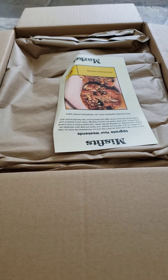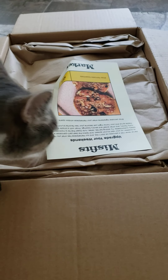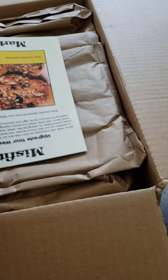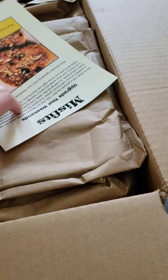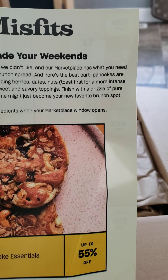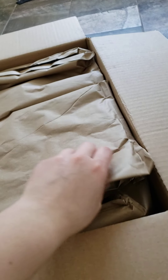Welcome back to another Misfits video — this makes 13! As usual it comes with a little recipe card, pancake essentials. This one's an advertisement, so let's get started.